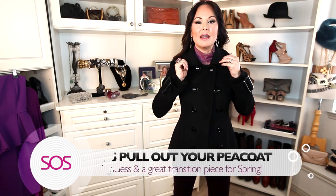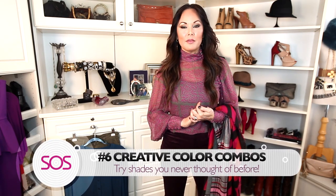Tip number five is a pea coat. This is one of the best investments you will make in a coat — it's chic, it never goes out of style, and it's super warm because it crosses over at the chest. I love this shorter version because it's great for transitioning to spring, but for an even more glamorous look, get a longer version down to your knee.